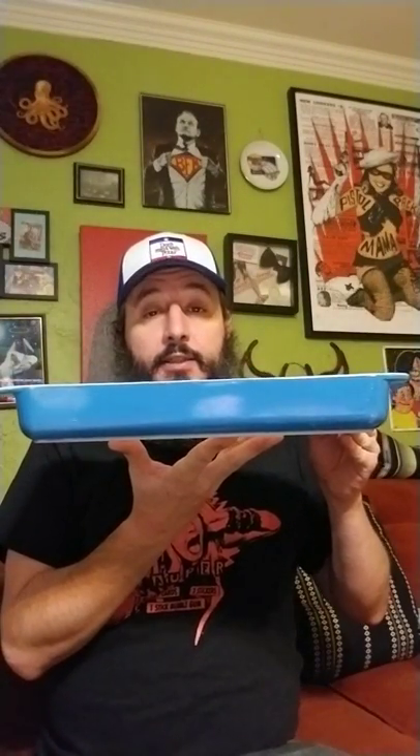The star of the show for Pyrex this week is this blue lasagna dish — it's number 933. It may not look like much but these sell for like 50 bucks each on eBay. This one has some chips in it so it's not perfect, but I still think I'll get 30 to 40 bucks for it — that's kind of a no-brainer. I paid five dollars for it, but if I can turn five into 40, I'm doing it.